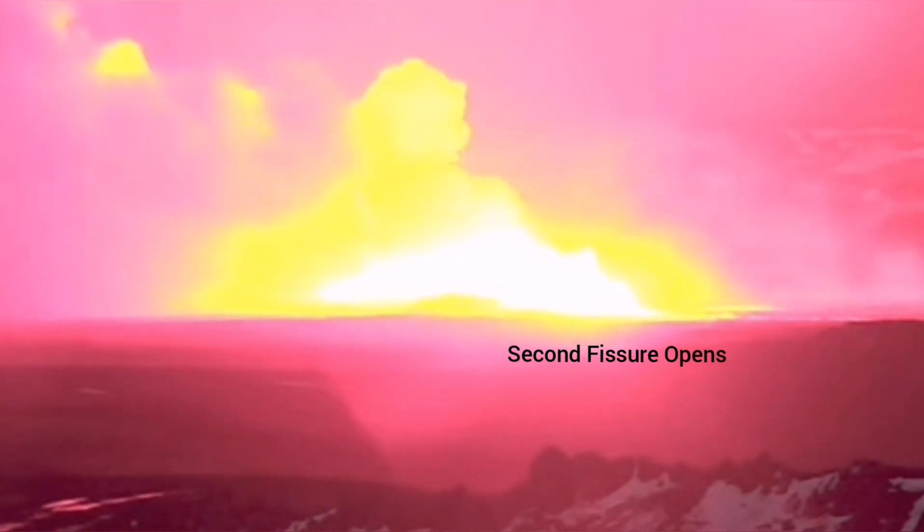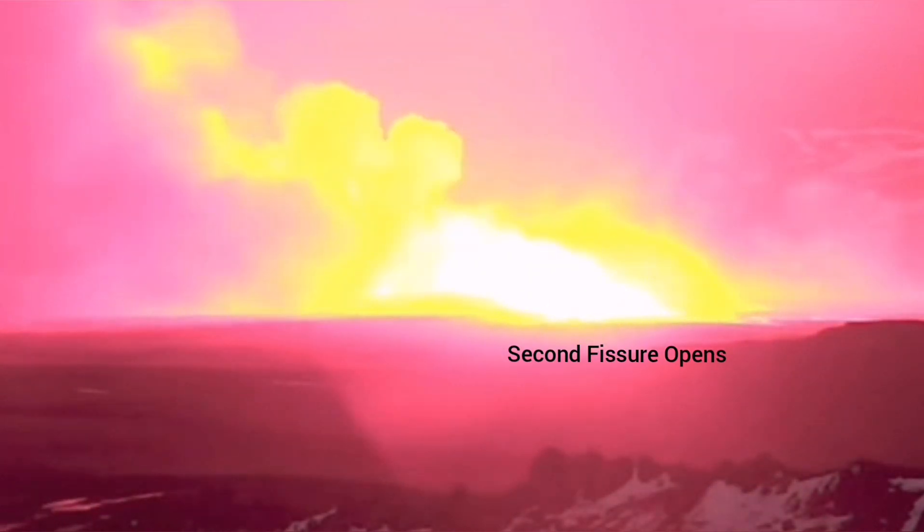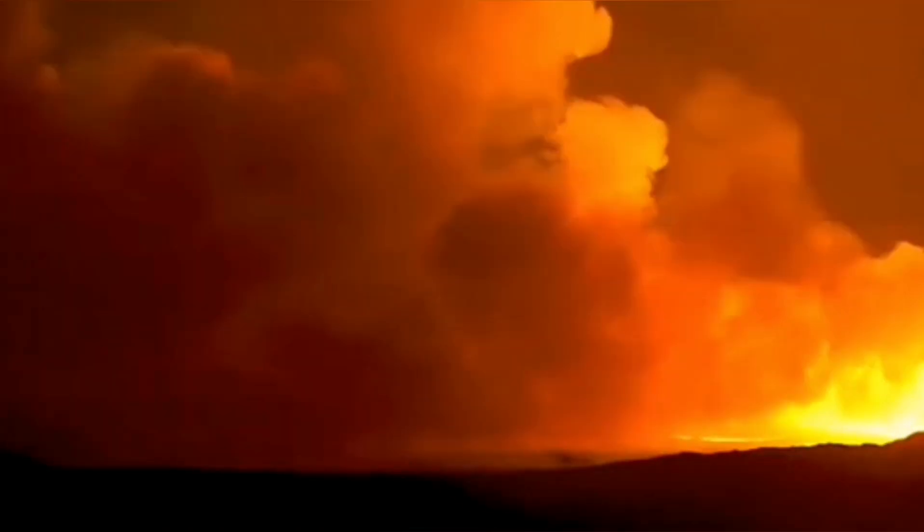Then it slides through the earth's lithosphere, moving toward the south, in the direction of the southeast. As you can see here, it is moving in that direction.